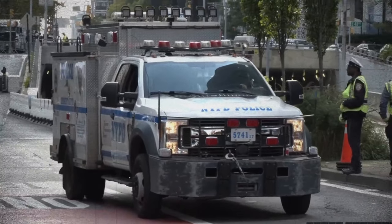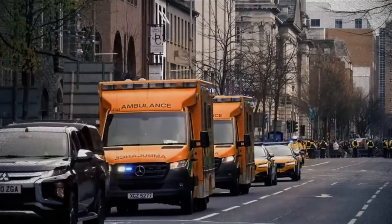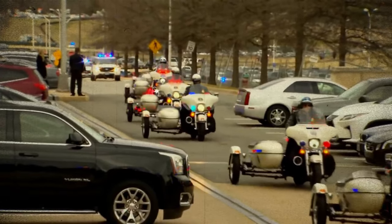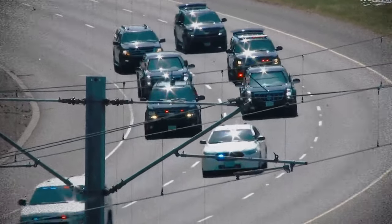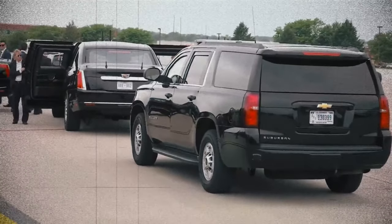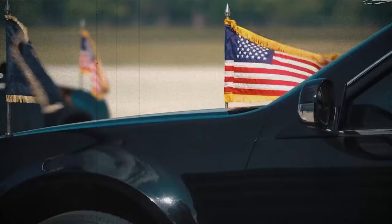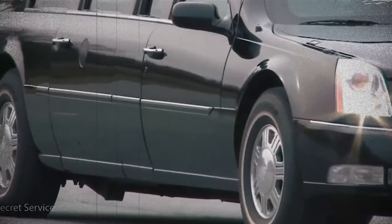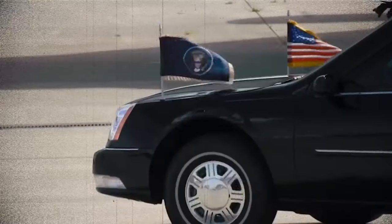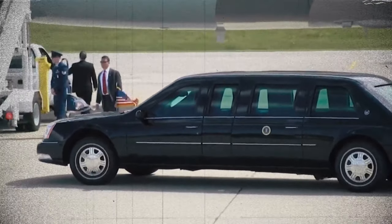The formation of the motorcade is akin to a finely choreographed defensive strategy. It encompasses a lead car, motorcycles responsible for clearing the route, patrol cars, a unit to mitigate hazardous materials, a mobile communication center, and an ambulance, among other elements. At its core lies the secure package housing the president, which functions as an autonomous group of vehicles. In the event of necessity, this package can detach from the motorcade, escorting the president to safety.